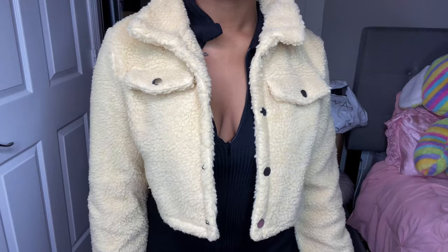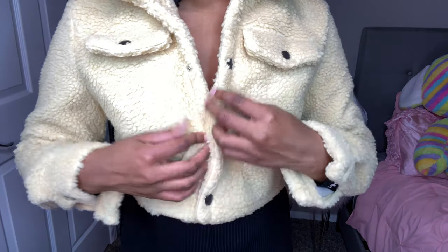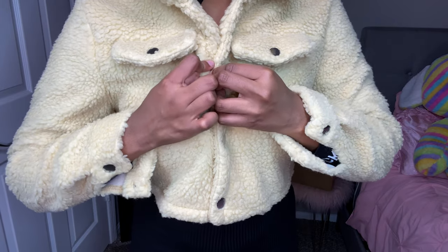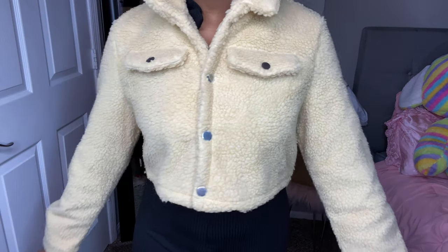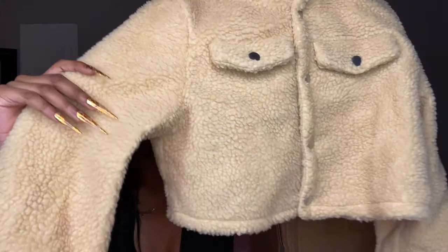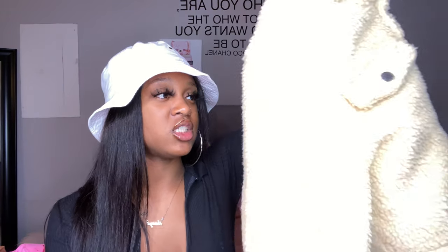The next thing from Shein is this tan fur jacket. I also have this in white. It feels like it will stand up by itself — it is so hard and stiff, not soft at all. But I feel like it'll keep you warm, and it's cropped. I got this in a medium. I love it, but it's gonna take some time to warm up to.